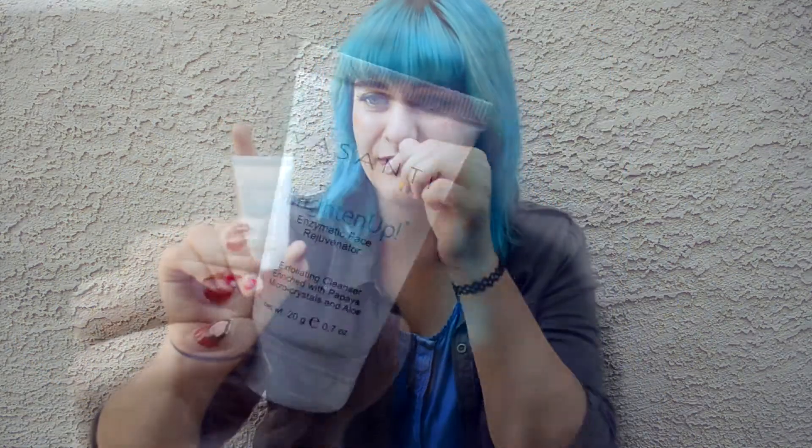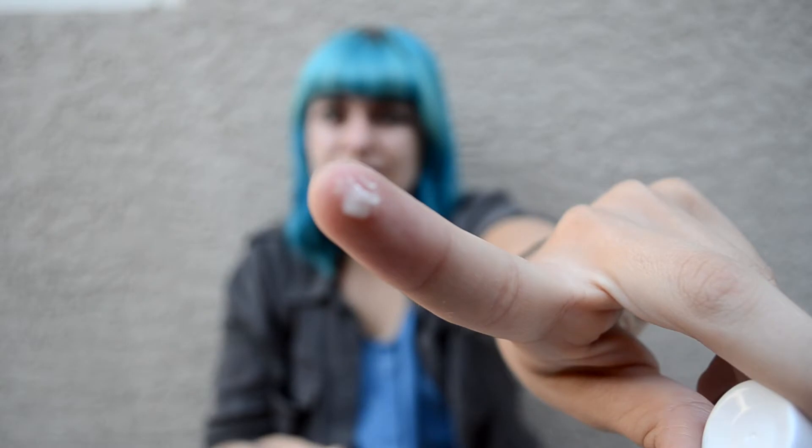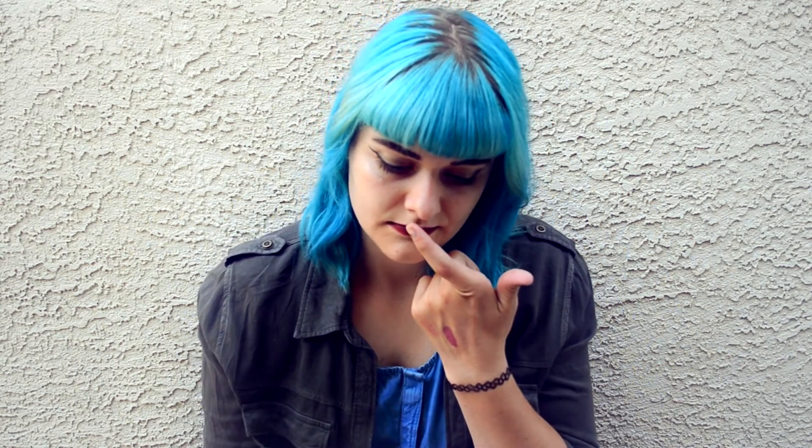The last product is Vasatani Brighten Up Enzymatic Face Rejuvenator. Full size is $34. This customer-favorite face scrub mimics the effects of microdermabrasion for glowing, smooth skin. Dramatically improve your skin's texture to reveal softer, brighter, and younger-looking skin using 99% natural ingredients. Apply to a wet face, massage all over, avoid eye area, rinse clean, used three to five times a week. I'm gonna get a small dot on my finger — smells very fresh. You can definitely feel those little crystal things when you rub it around. Smells like a peach. I like it a lot.